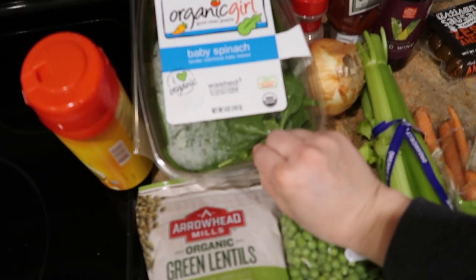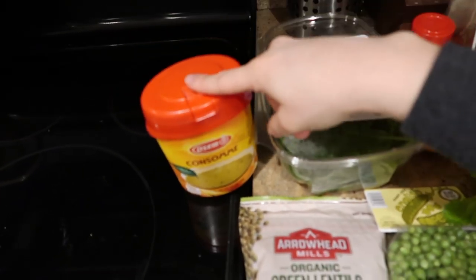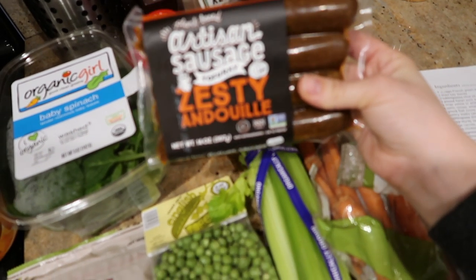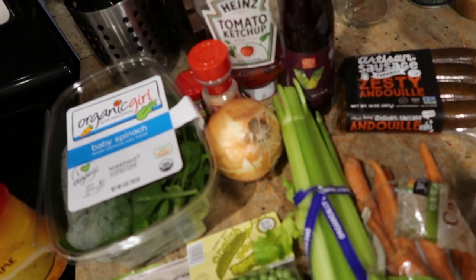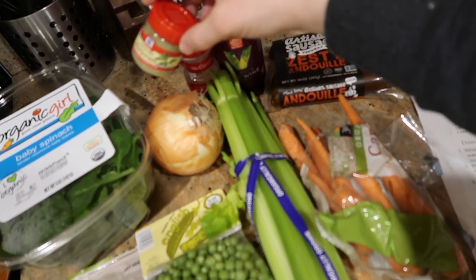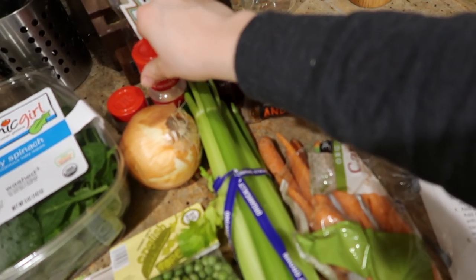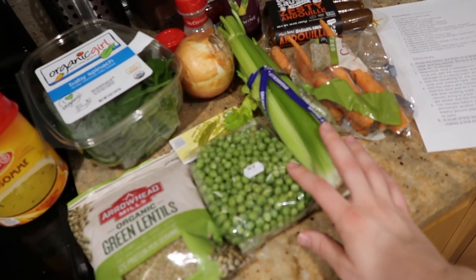Up next I'm going to be making my lentil and sausage stew. This is one of my all-time favorite winter recipes — it is so, so good. If you don't like lentils, you're missing out. For the lentil stew, you just need lentils, spinach, peas, celery, carrots, onion, beef broth or chicken soup mix, and tofu sausages — or you can use regular sausage. Then white wine vinegar, ketchup, and wine. The key ingredient for me is really the spice marjoram — I don't know how to describe it, but it just gives it such a real depth of flavor. I also use garlic powder, salt, and pepper. This is kind of a long one so I'm going to speed a lot of it up.